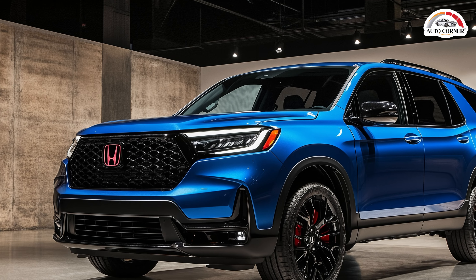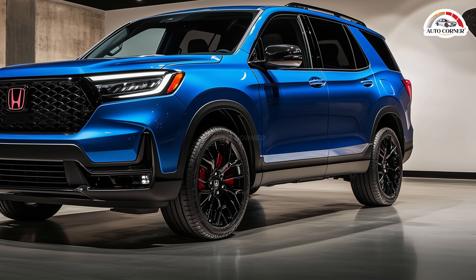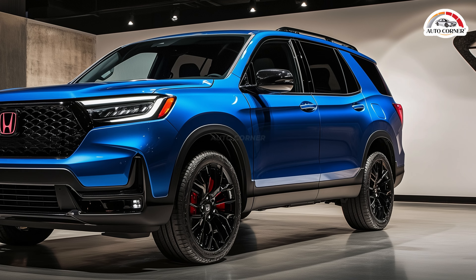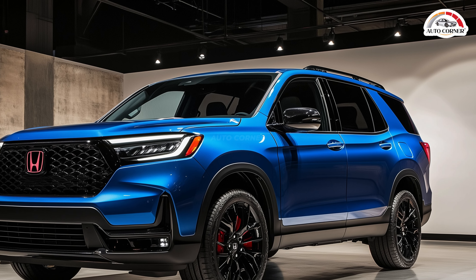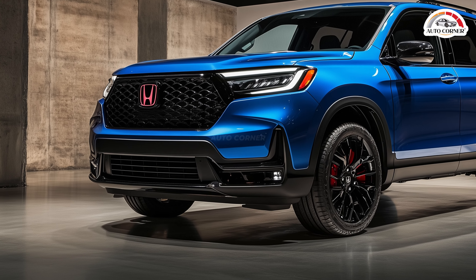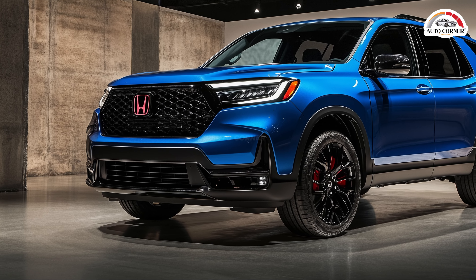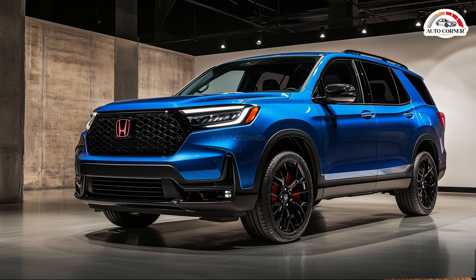If you're in the market for a family SUV that's more than just a people mover, the 2025 Honda Pilot might be exactly what you need. This SUV combines spacious comfort, advanced features, and rugged capability in one appealing package. Whether you're navigating city streets or venturing into the wild, the Pilot is built to handle it all — but what sets this SUV apart in a sea of competitors?